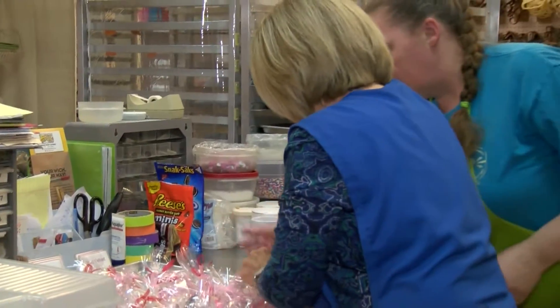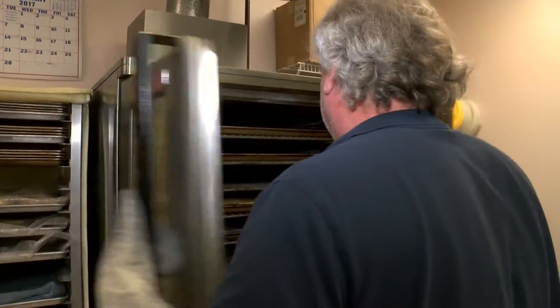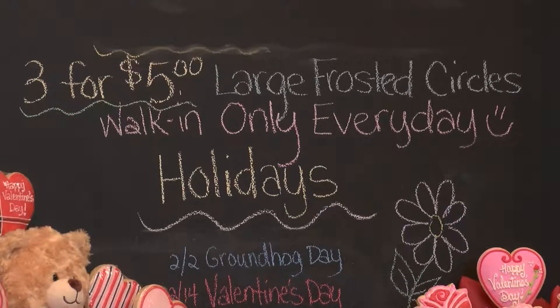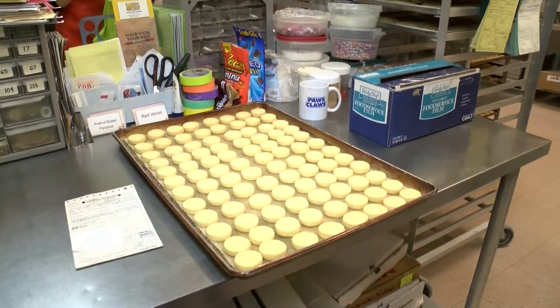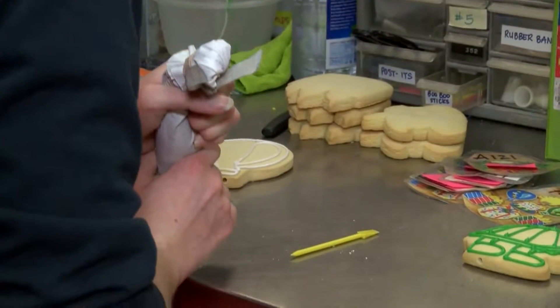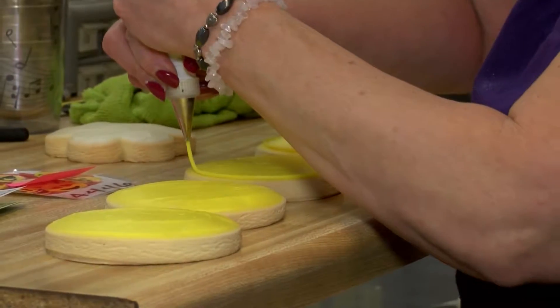And when it comes to interacting with customers, Connie actively encourages involvement between herself and the buyers. We can customize any cookie, write on the cookies, and come up with any ideas that the customer would like us to turn into a cookie. We also do photo cookies and logo cookies — very popular. We do a lot of company logos.